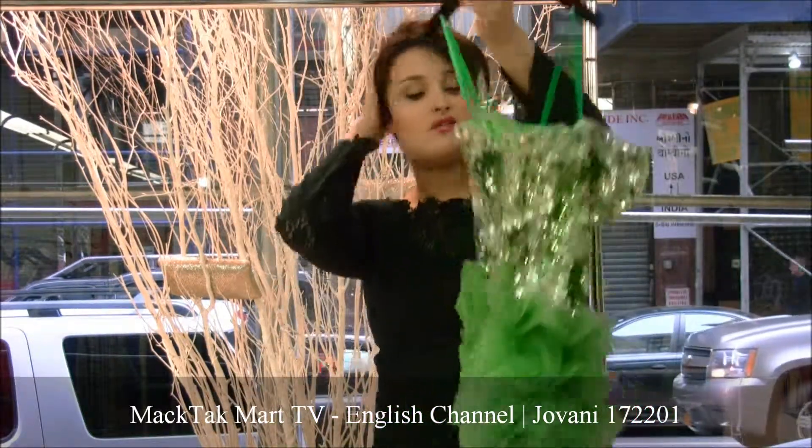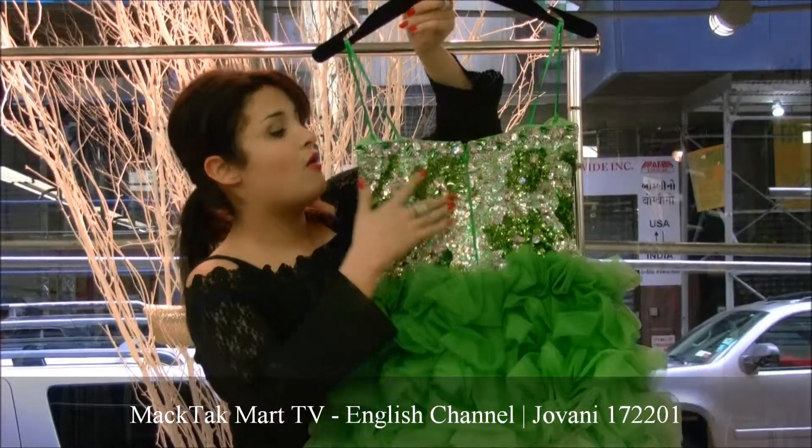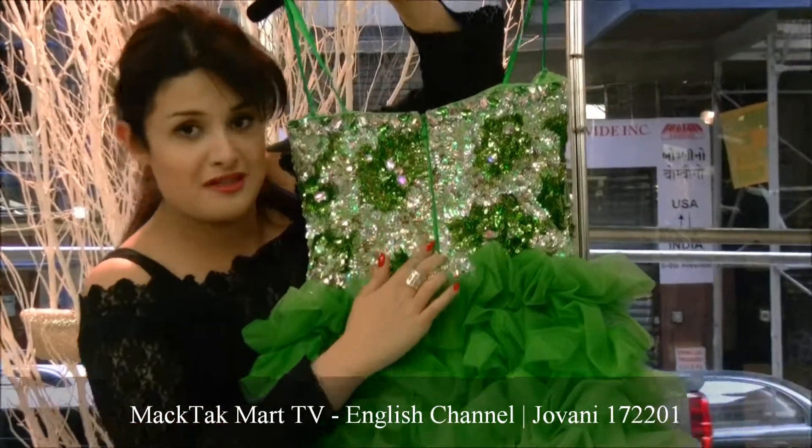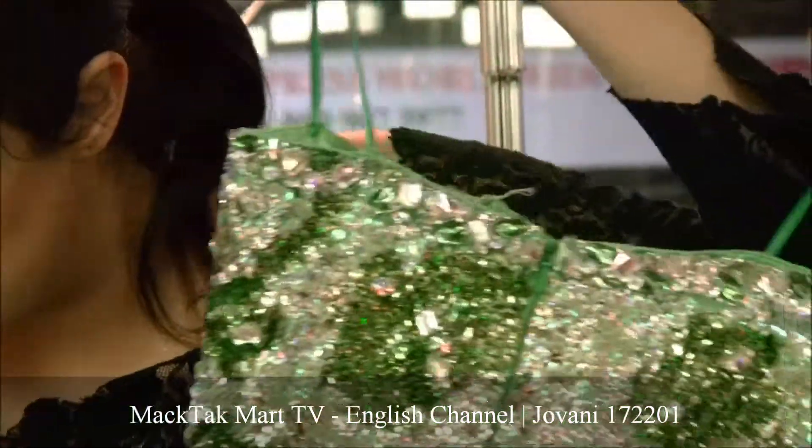I'm going to show you the back of this dress, which is very pretty as well. Everything is entirely worked by hand. And right here you have an invisible zipper.